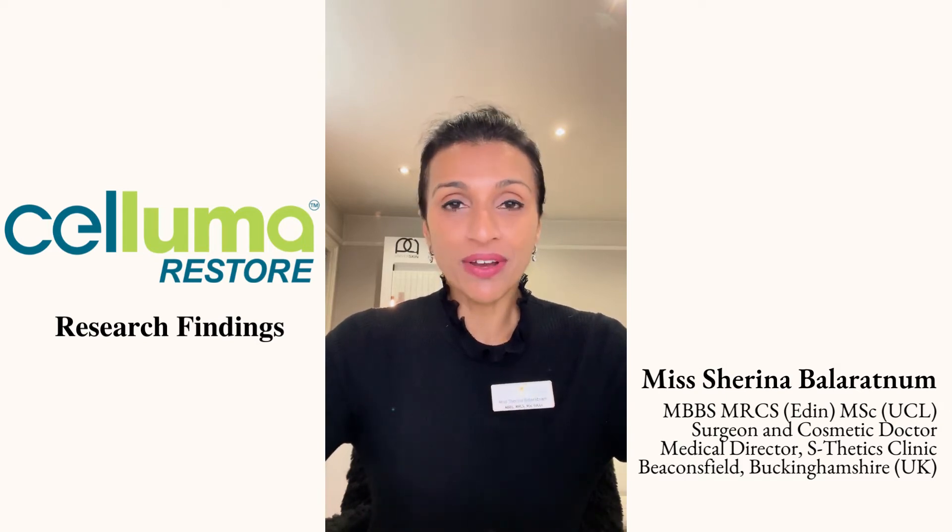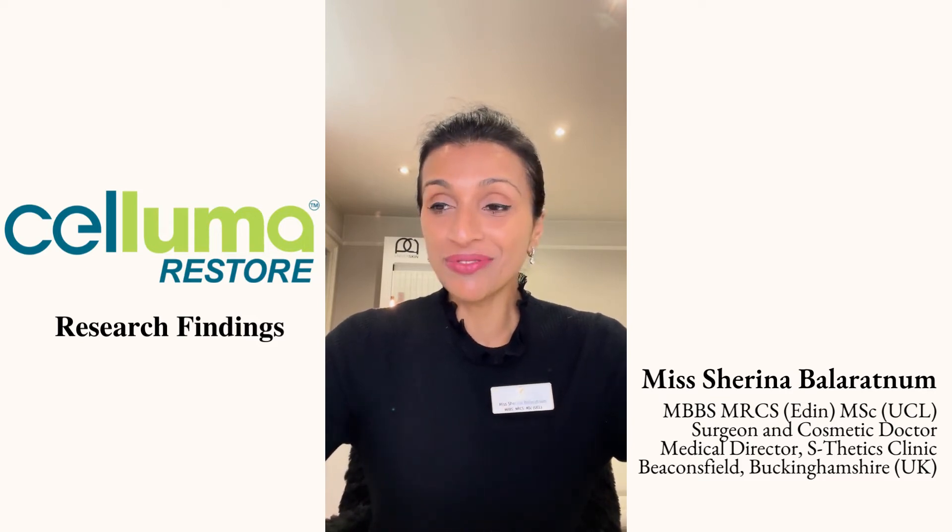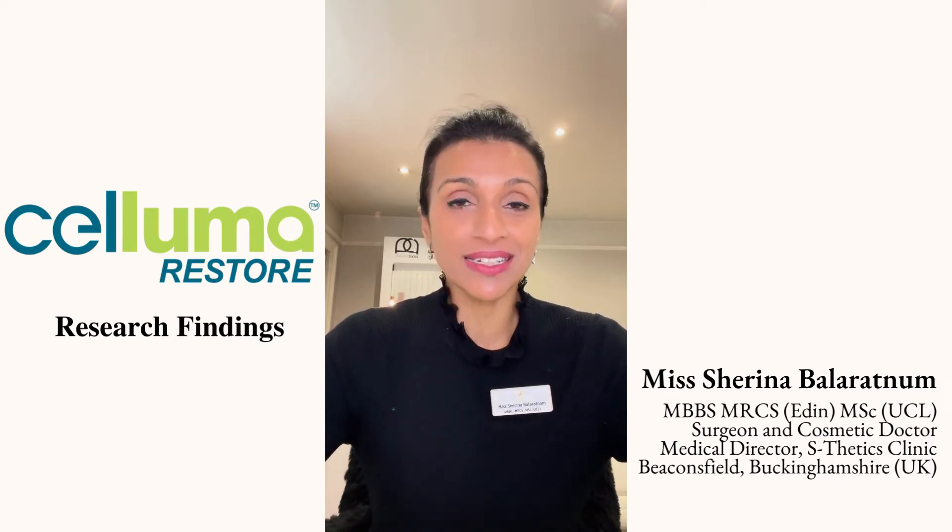We've carried out data analysis using the Canfield Hair Metrics system and that has confirmed the results that we see. I'm delighted to say that because it is the evidence that I'm particularly interested in.